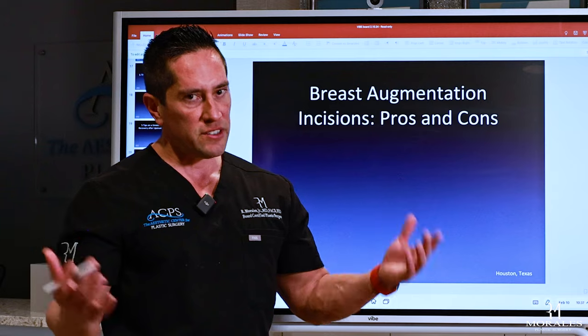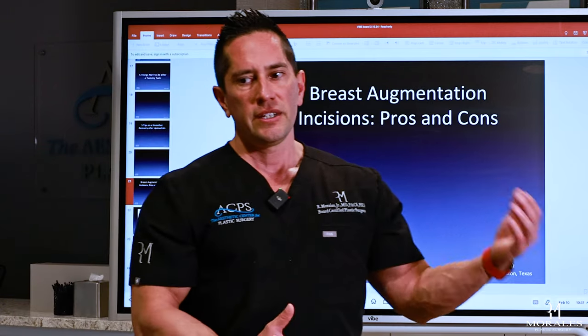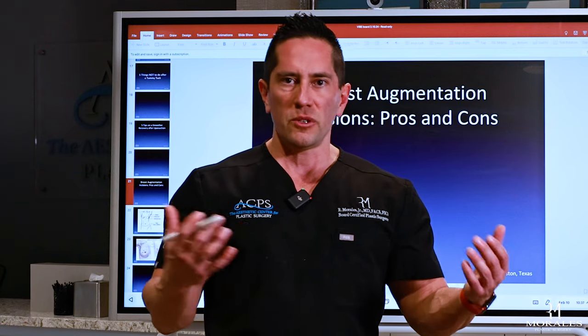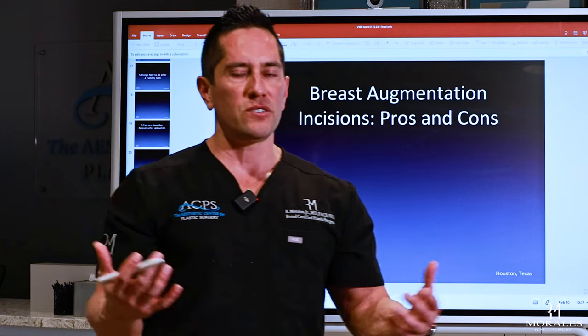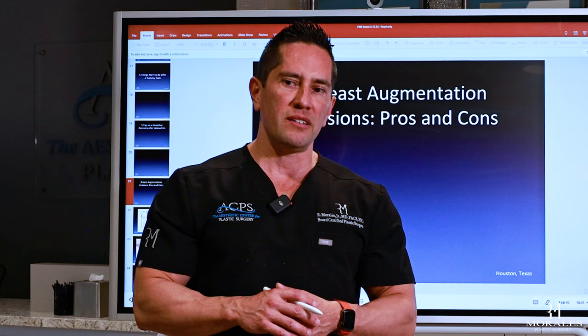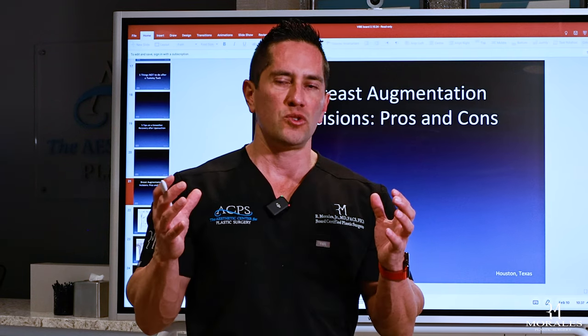I think it's a fantastic surgery with a high satisfaction rate and long-lasting results. I can give you whatever look you want — something natural, something like a push-up bra, something athletic and proportionate, or something very augmented. It depends on what you want, and my job as your surgeon is to find the implant that fits your desires and your anatomy.